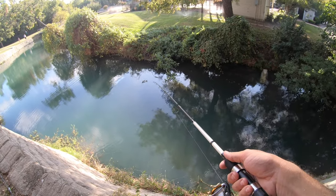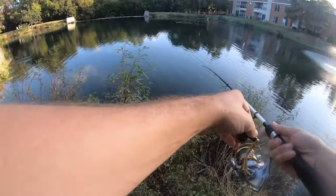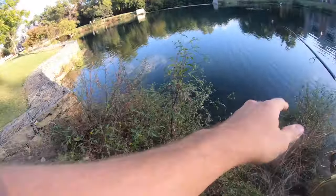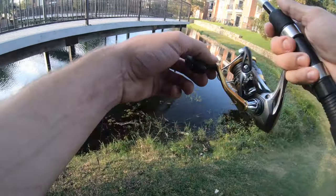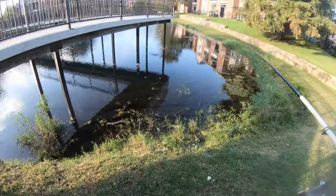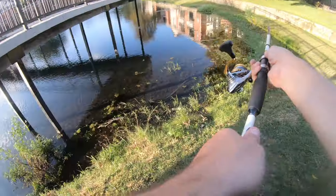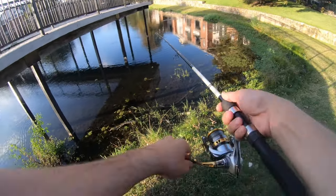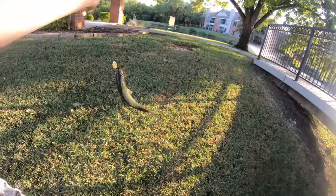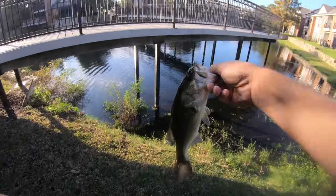Uh-oh, something's got it! I slipped on a pecan — not even an acorn. I'm getting a couple followers. Well, I caught a log. There we go, there we go! On the chatterwacky, we got ourselves another one, boys! It's not a huge one, but it's another nice healthy one on that chatterwacky bait. That's number two — they're starting to get going!